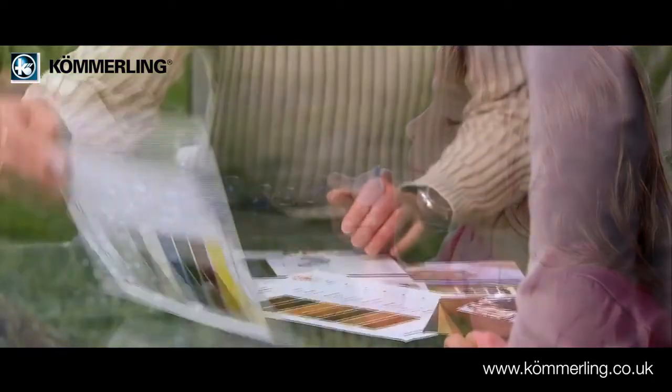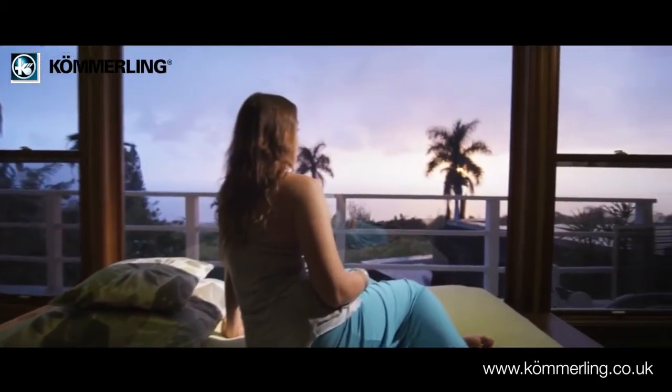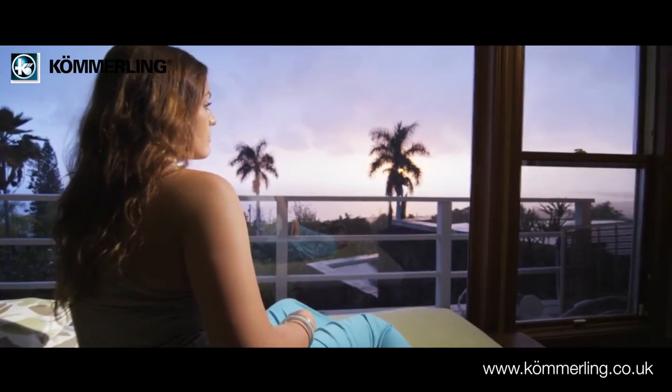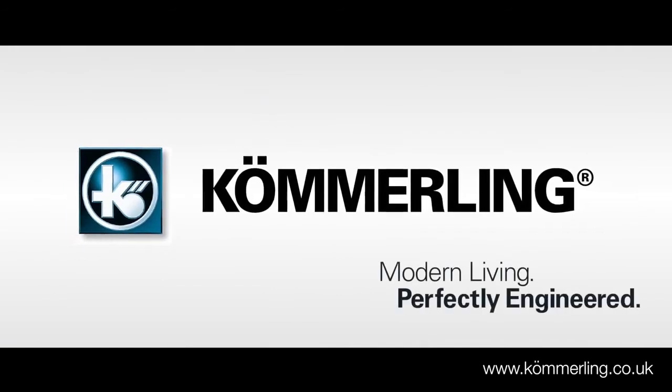Premaline Pro is available in a wide range of attractive colours, making it easy for you to match your existing colour schemes without compromising on security or good looks. Komaling Premaline Pro — designed for modern living, perfectly engineered.